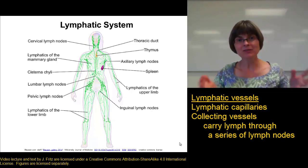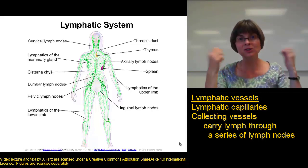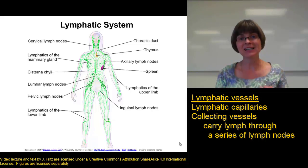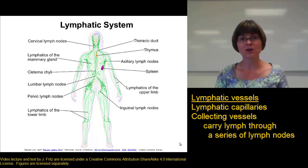By cleaning up the lymph as it goes through the series of lymph nodes along the collecting vessels, the lymph that's returned into the bloodstream is clean and doesn't contain bacteria, toxins, viruses, or things that will make us sick.